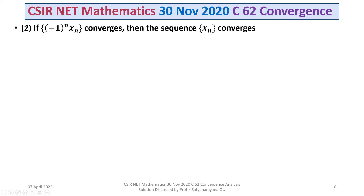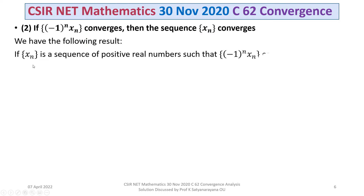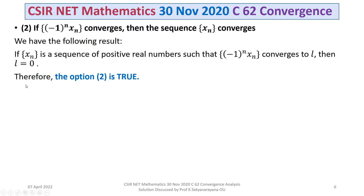The statement given in option 2 is: if (-1)^N * XN converges, then the sequence XN also converges. We have the following well-known result: if XN is a sequence of positive real numbers such that the sequence (-1)^N * XN converges to L, then L equals 0. In the light of this result, option 2 is true.